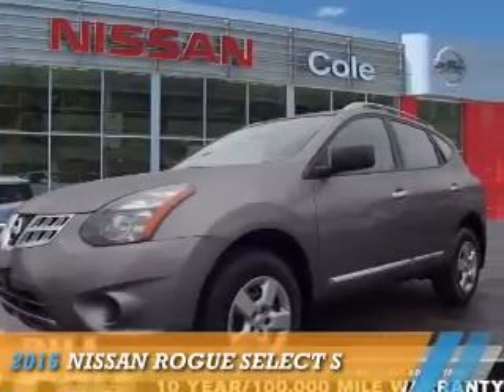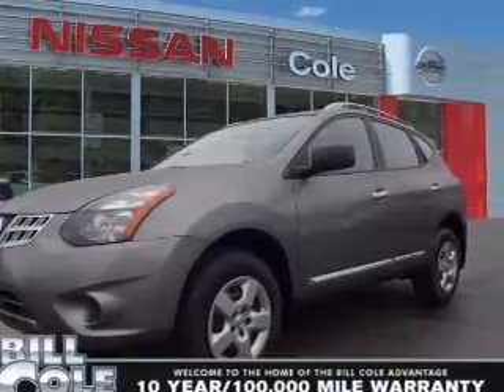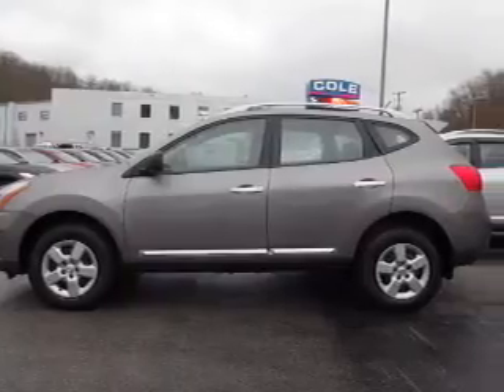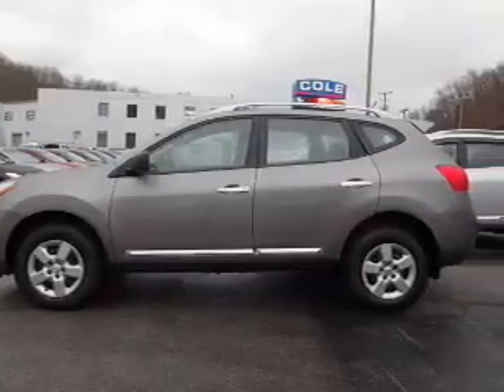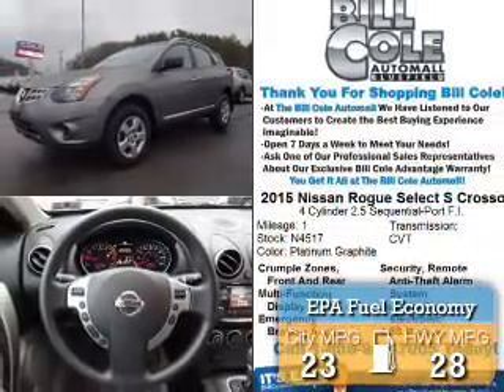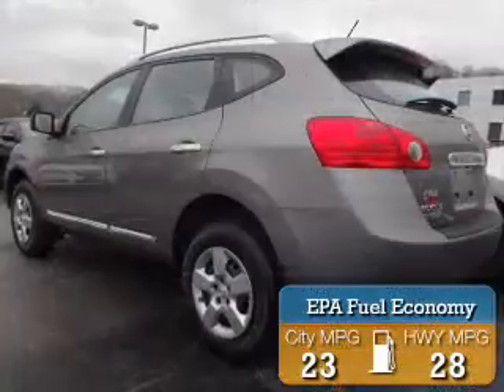Presenting the 2015 Nissan Rogue Select. It's powered by front wheel drive, a 2.5 liter 4-cylinder engine, and a continuously variable transmission. Great fuel efficiency saves you money by requiring fewer trips to the gas station.